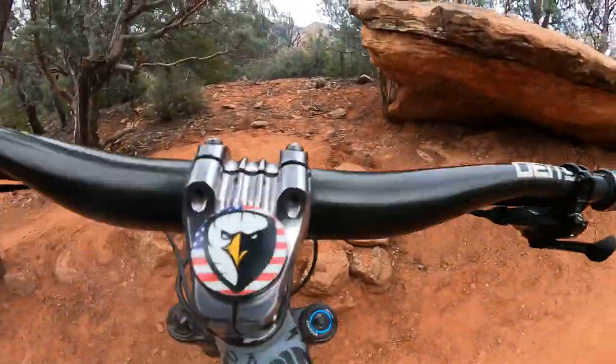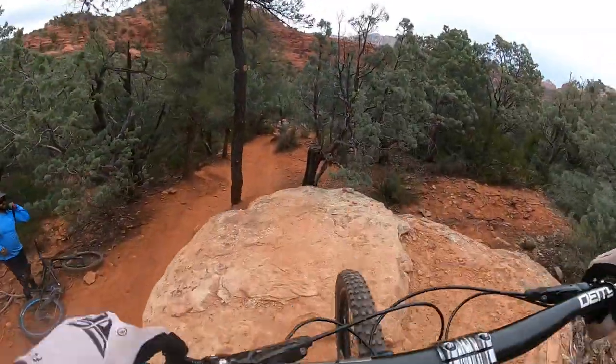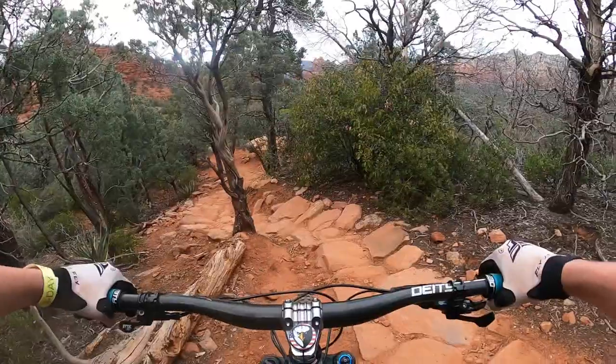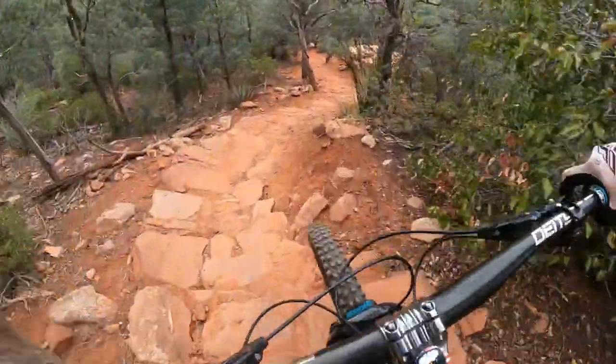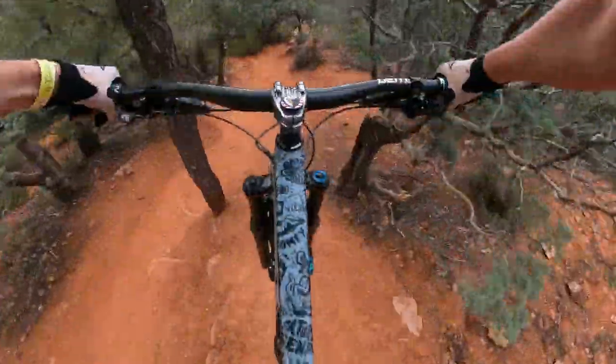I'm gonna have to hit that — that looks sick. Let's just give a look. Oh yeah, drop right here. Goal is to get up there and drop off without hitting the tree. Sweet, got it!